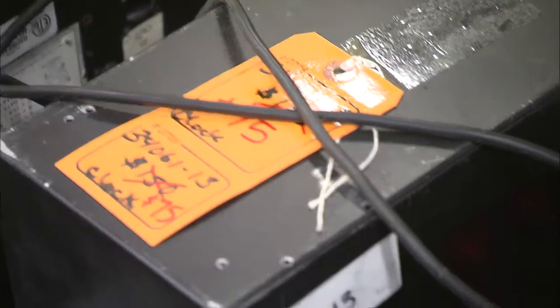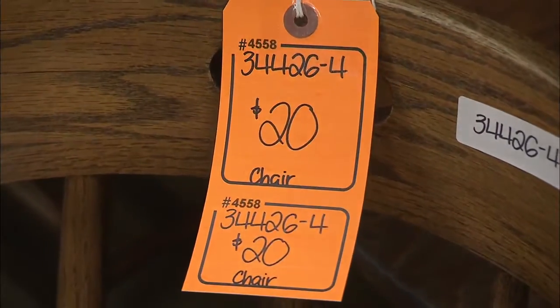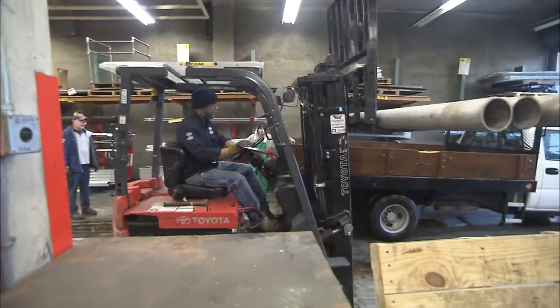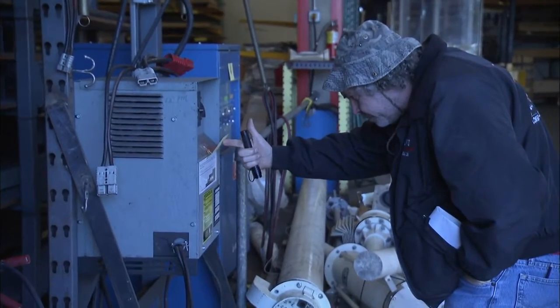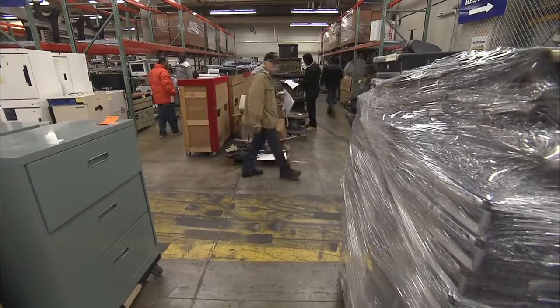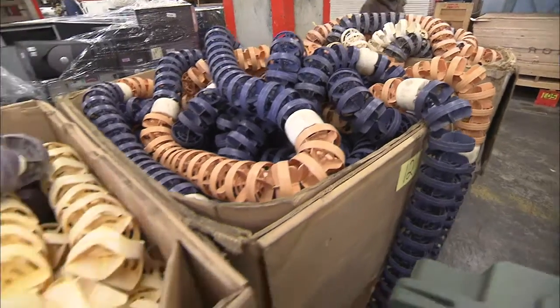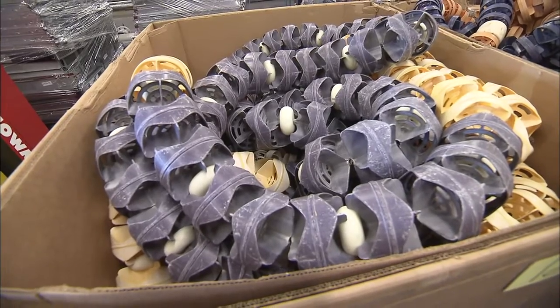The university is not getting rich on its unwanted surplus items, but the surplus program is self-sustaining, meaning the university doesn't wind up paying hefty disposal fees. And at the same time, it's salvaging untold treasures for the next lucky bargain hunter. It's probably optimistic to think we could sell swimming pool dividers in November in Seattle, but there's a buyer out there and we'll find that person.